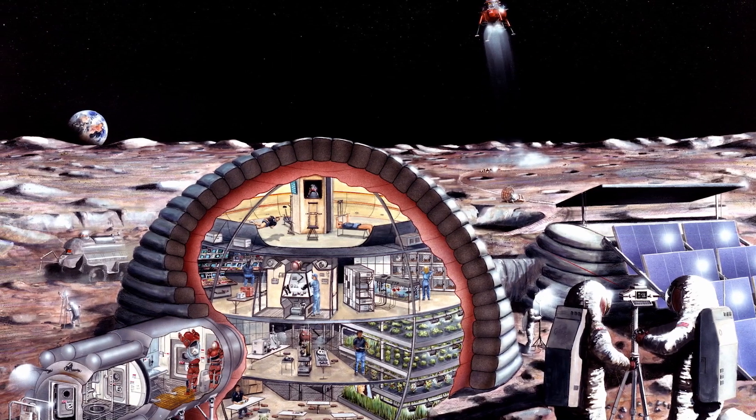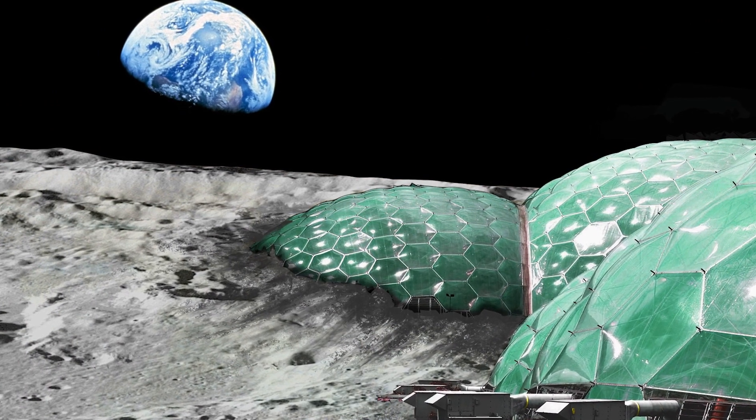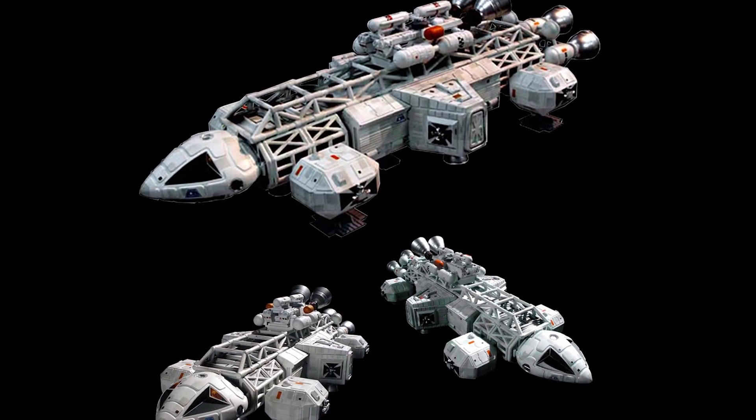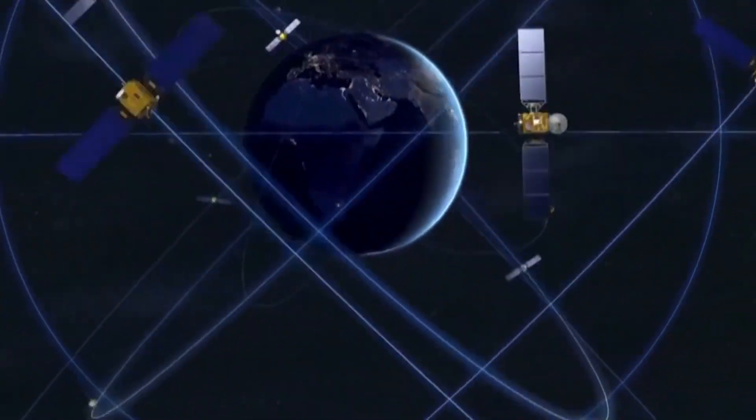Utilizing water ice at the lunar poles along with other resources, a moon base could be possible, allowing the creation of rocket fuel for deep space exploration. China intends to put people on the moon by 2030 and is planning to launch new satellites to rival the current GPS technology.